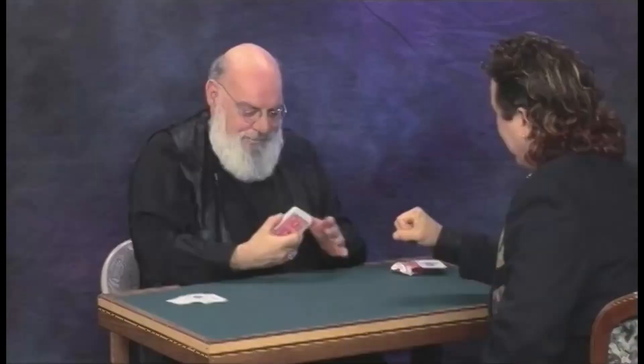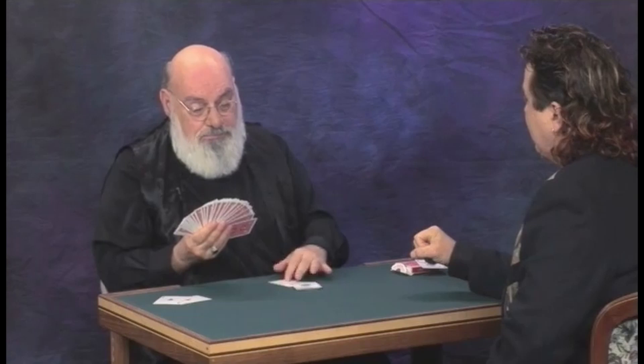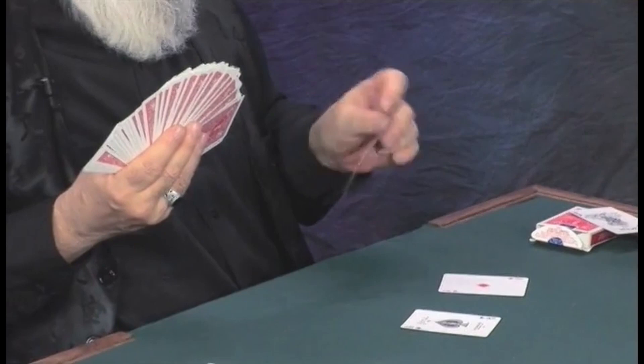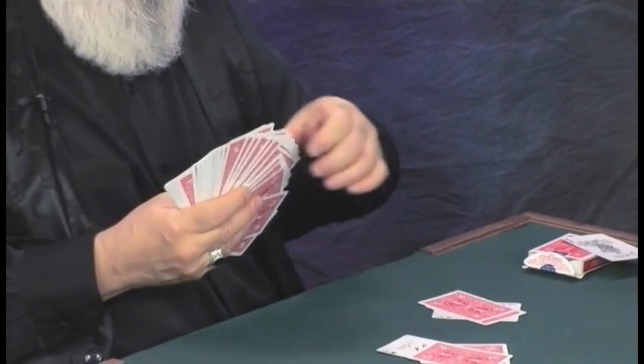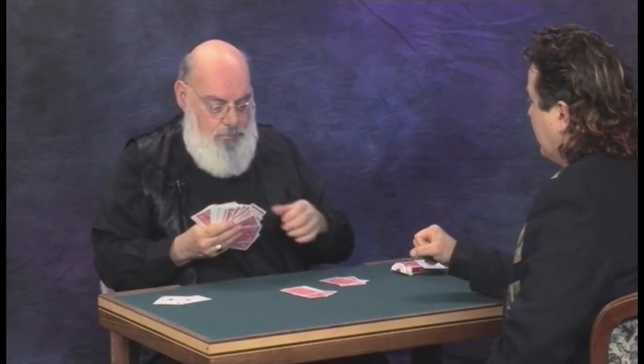I'm going to take out cards — roughly 50% red cards and 50% black cards, but not every other card, because that would be too easy for you. Just tell me if you think the card is red or black. I think that one's black — so we'll put it on top of the black guide card. Black. Red. Red. Black. Red. Red. Red. Red. Black. Red. Black.